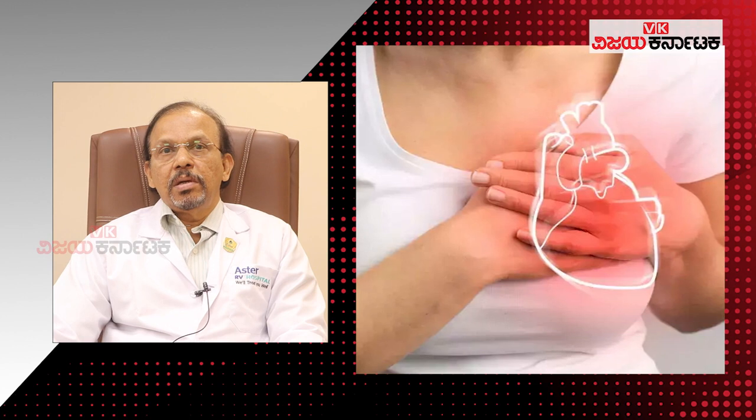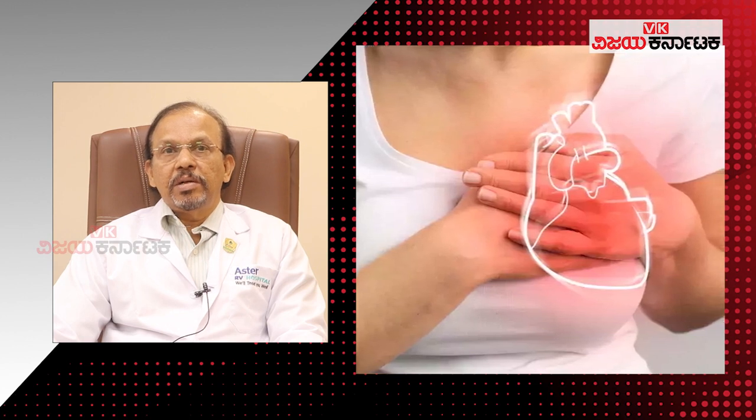I am Dr. Shyam Sundaranta. I am a Consultant Cardiologist in Aster RV Hospital. Today's discussion topic is wearables in cardiology practice.